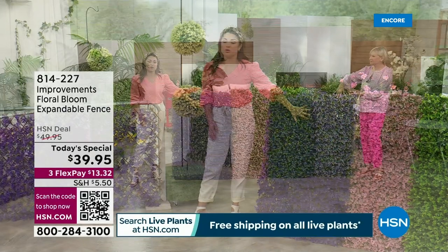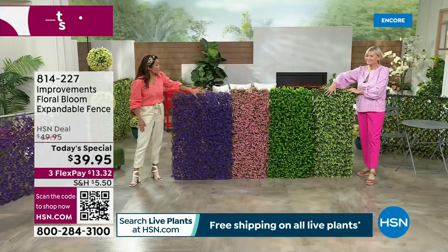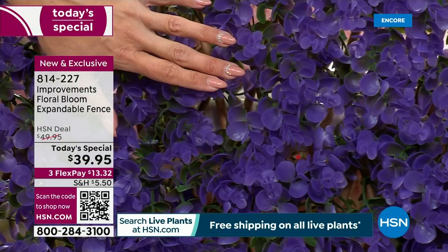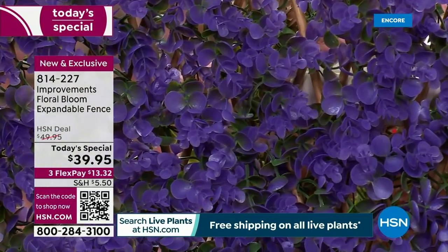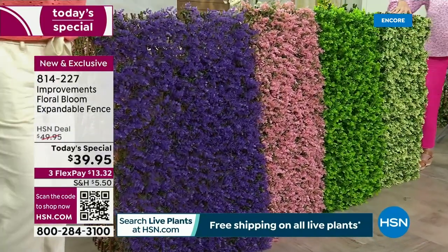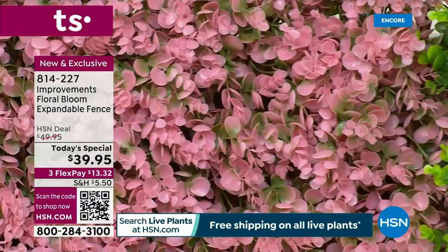Violet is our top seller right now — and it happens to be our most limited. So keep that in mind. The pink is very popular as well — they're actually neck and neck, and I think pink has taken the lead. It's like a racehorse! You can still see the green through the pink because it's not just all pink — just like mother nature would do it. Green leaves in there and then the pink blooms.